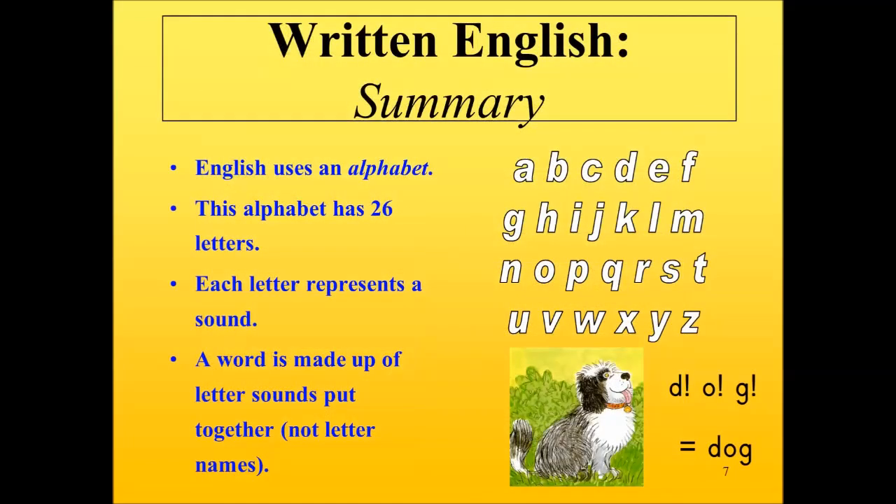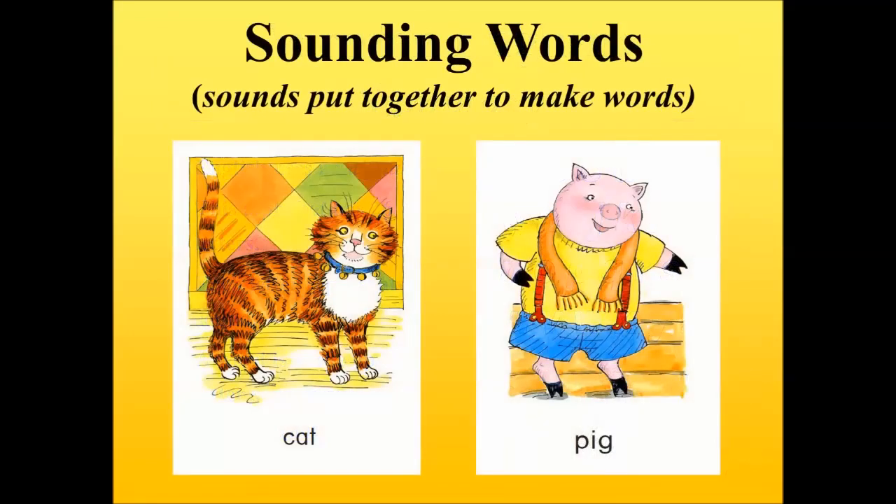Let us summarise written English. English uses an alphabet — A, B, C, D, etc. — with 26 letters. Each letter represents a speech sound, and a word is simply made up of letter sounds put together. It's important to note that we're talking about letter sounds, not names. If a dog came into the room, we would never say 'here is a D-O-G' — it is a dog. Similarly, cat is not C-A-T by name, it is cat. A P-I-G is a pig.